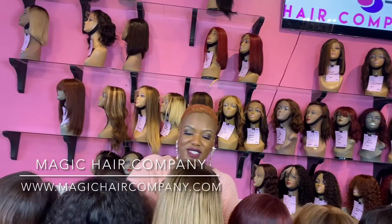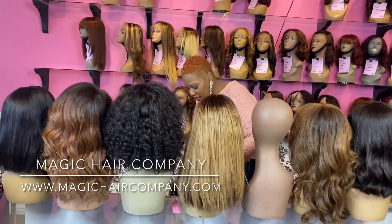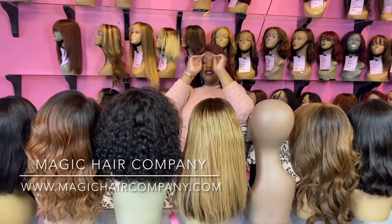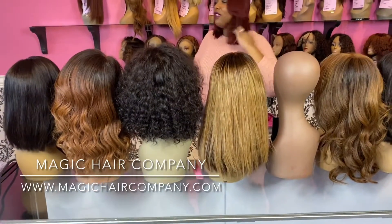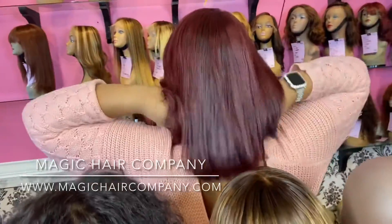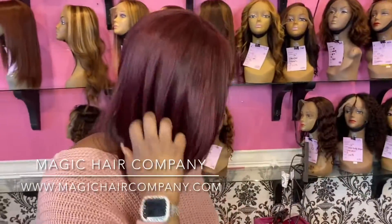These are perfect for a destination wedding. If you're doing some sort of destination event, you don't have to worry about hiring a stylist, flying in a stylist, finding a stylist. Contact us here at Magic Hair Company — we'll take care of you, we'll take care of your whole entire wedding party. One less thing to worry about the day of your wedding. Look how natural this looks — look at this color. And we can do so many different colors: reds, burgundies, purples — you name it, we can do it here at Magic Hair Company.